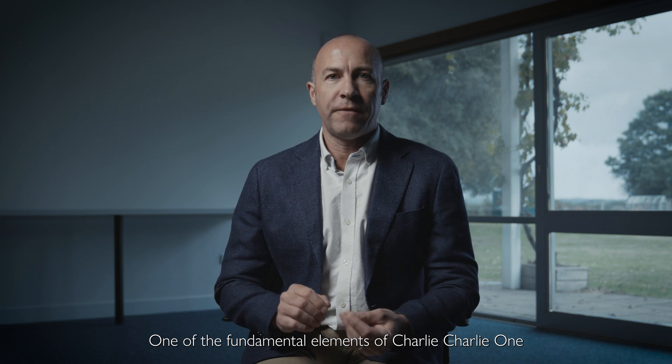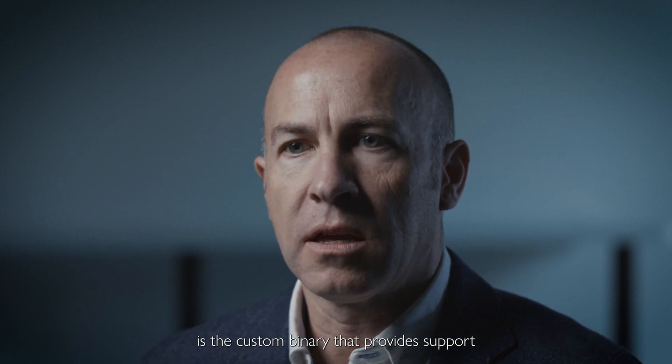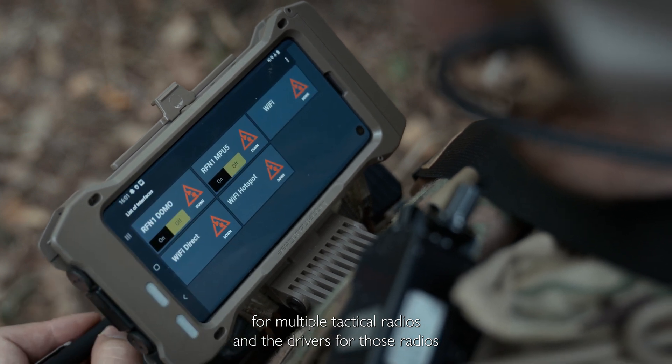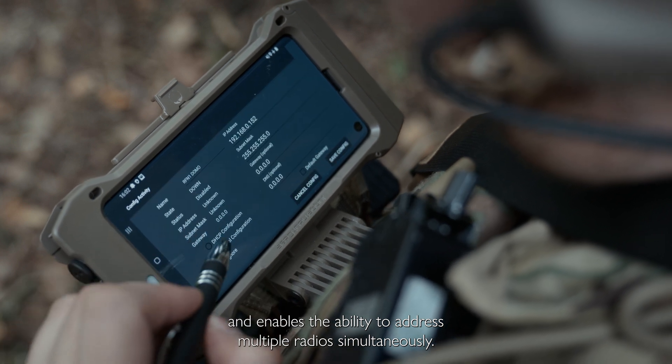One of the fundamental elements of Charlie Charlie One and the Charlie Charlie One end-user device is the custom binary that provides support for multiple tactical radios and the drivers for those radios, and enables the ability to address multiple radios simultaneously.